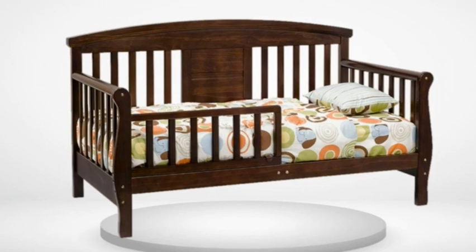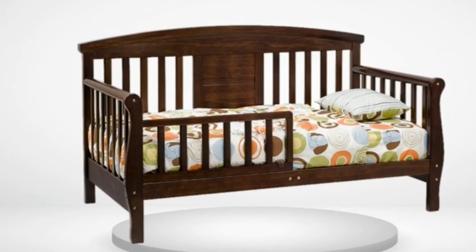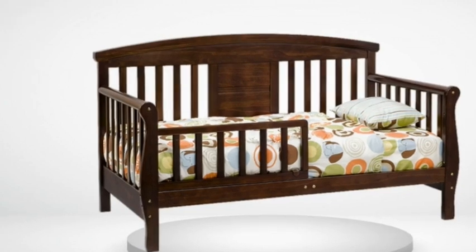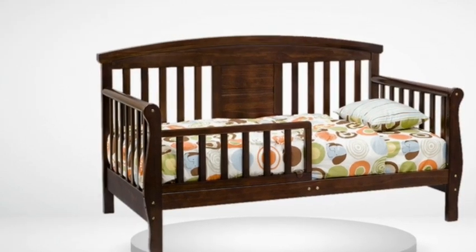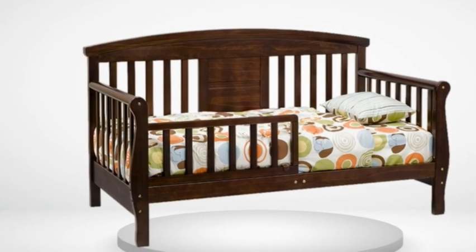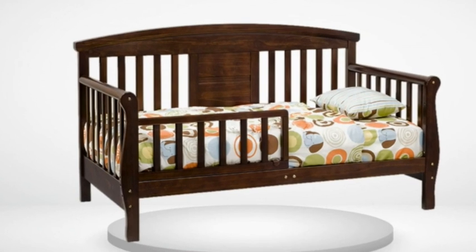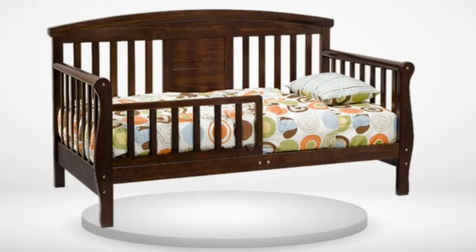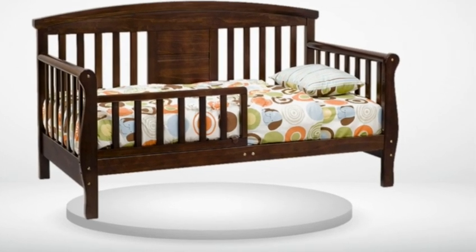It is low enough that even if they do get out at night, there is little chance that they will hurt themselves. We are getting ready to convert it to a bed since our daughter is tall and nearly reaches end to end when she stretches out. I would recommend this bed for a first bed. Look around though — there is one site, Kelly Furniture, that offers free shipping.